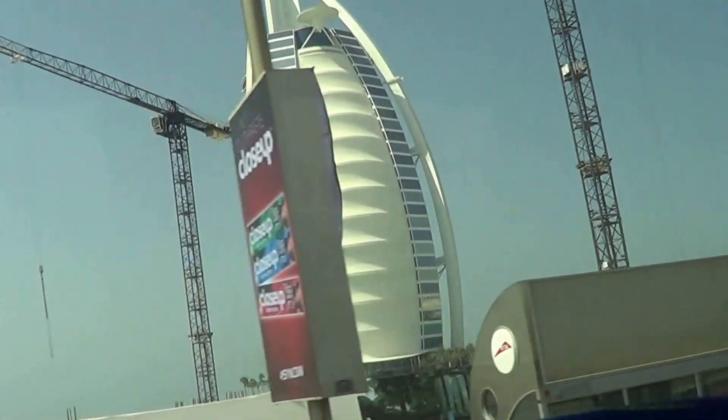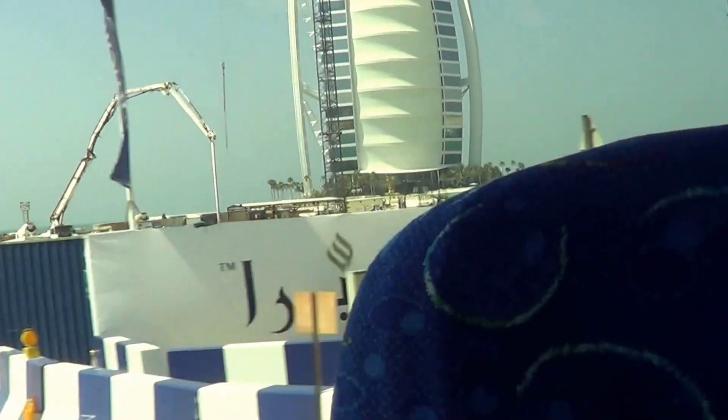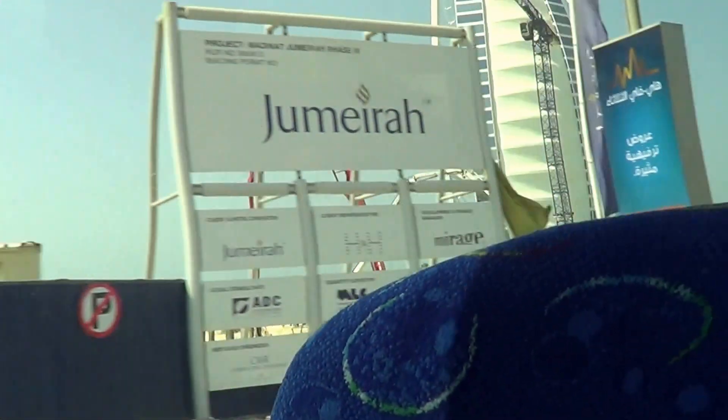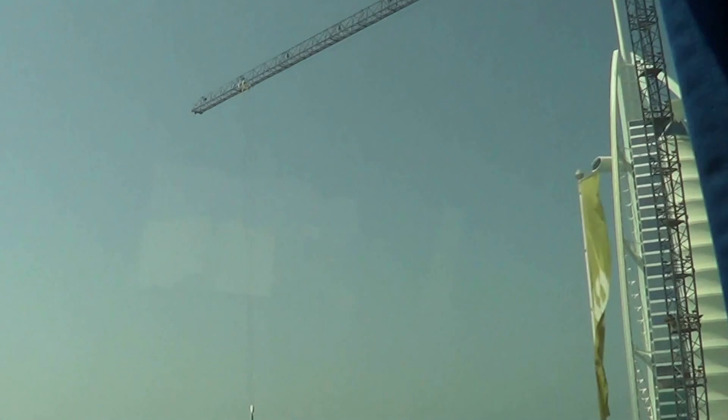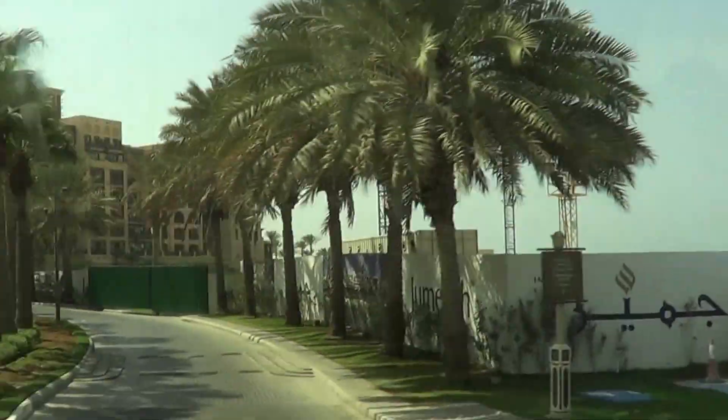Starting from here, just look on your right side. That is the Mina Asalam Madinat Jumeirah Hotel — a five-star hotel. All the architectural design of the hotel starting from here is Arabic architectural design, even the Souk Madinat Jumeirah and Al Qasar Madinat Jumeirah. That is all owned by the Jumeirah group.